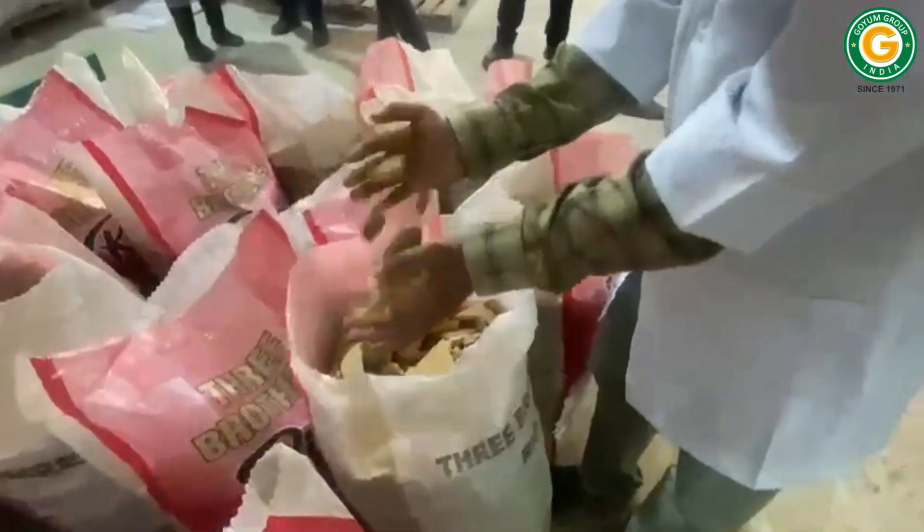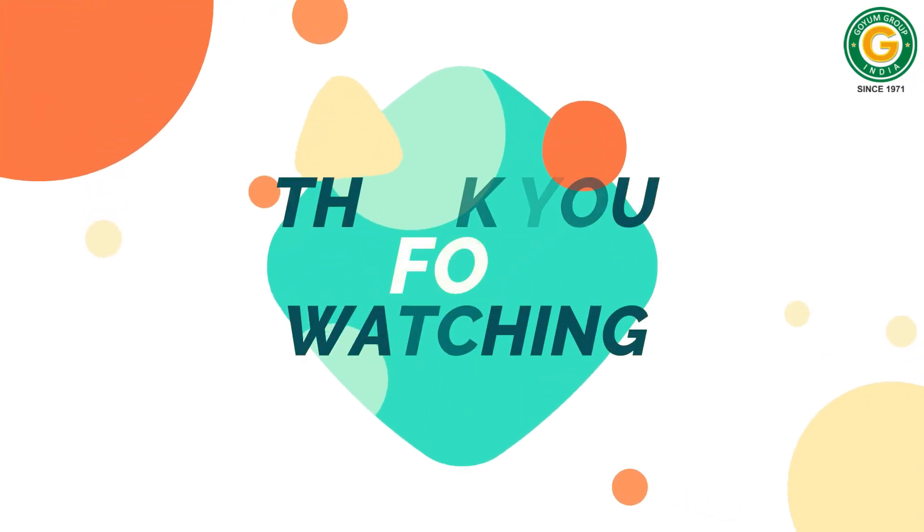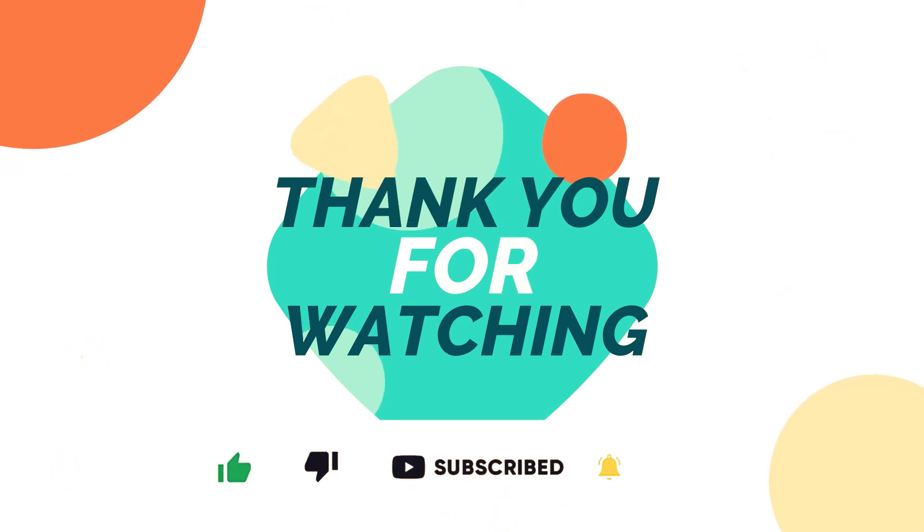We hope you found this video informative and insightful. Thank you for watching — please like, subscribe, and press the bell icon to get new video updates.